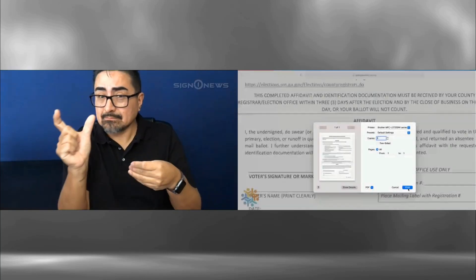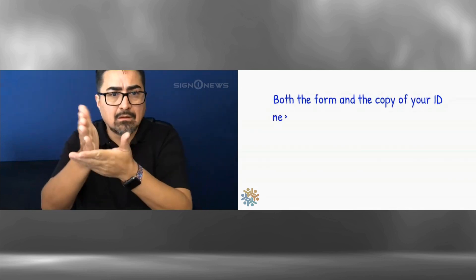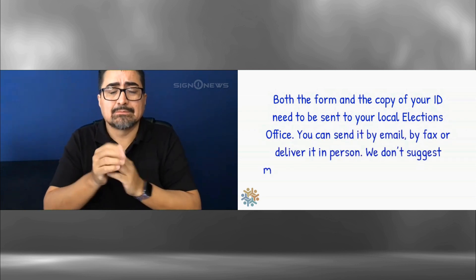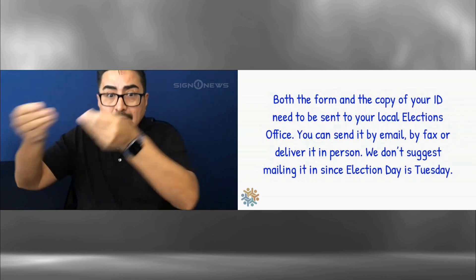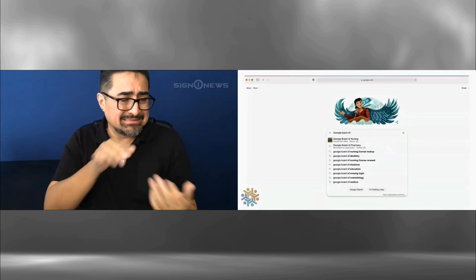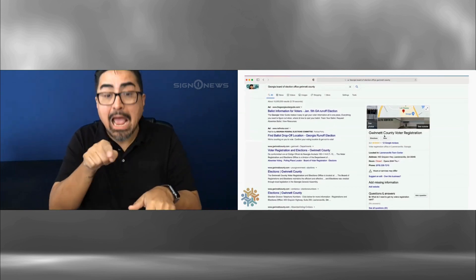The website is bit.ly/cureballotGA. Print this form. On the form, you will see where you need to put your signature, your address, and the name of the county where you live. With this form, you need to make a copy of your current valid ID. Both the form and the copy of your ID need to be sent to your local elections office. You can send it by email, by fax, or deliver it in person.